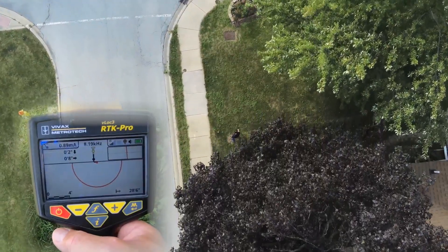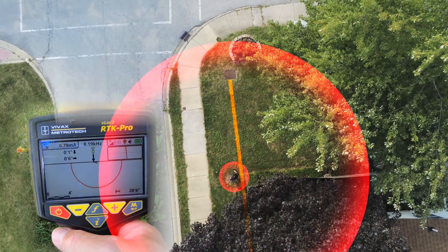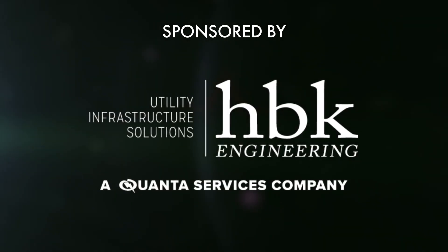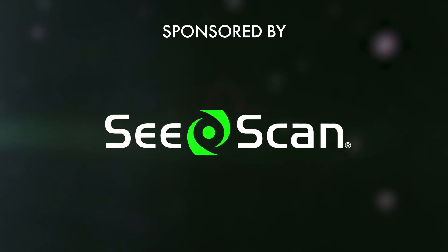Then it becomes a super shallow cable. At this point I would be considering to reconnect at some point. I'd add another position because of the heavy interference and distortion on the line. I would add another position to add another equation. I will take that photo to the camera.